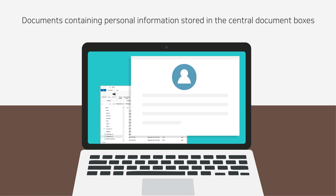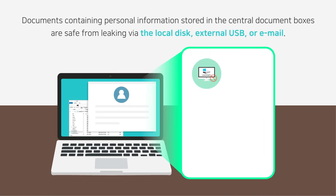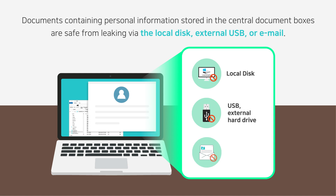Documents containing personal information stored in the central document boxes are safe from leaking via the local disk, external USB, or email.